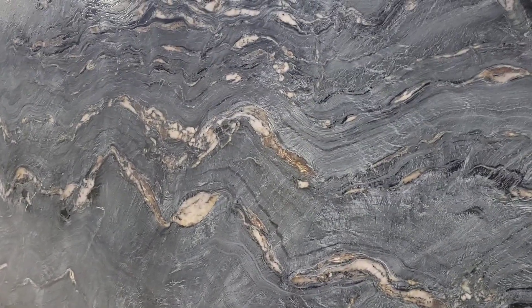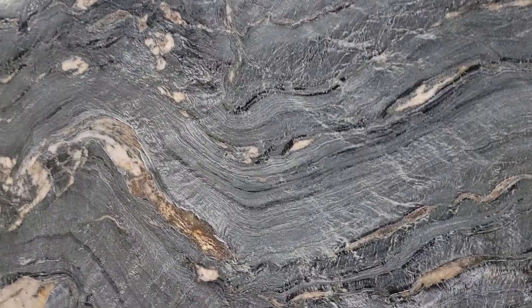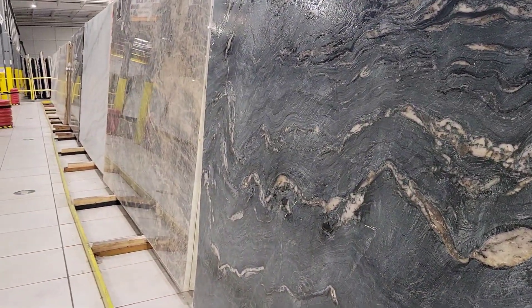So one of the things about stone — this is a quartzite — is that people ask: does quartzite take longer to cut? Is it that much harder? What about porcelain? What about quartz?